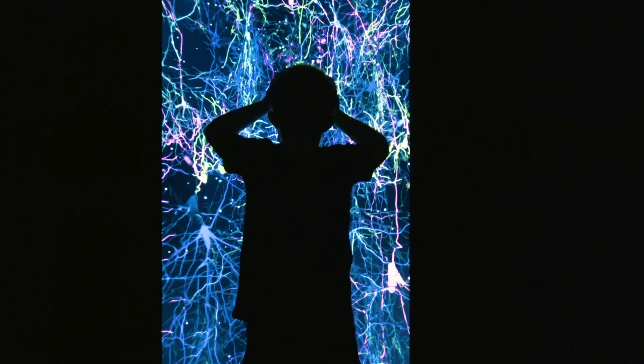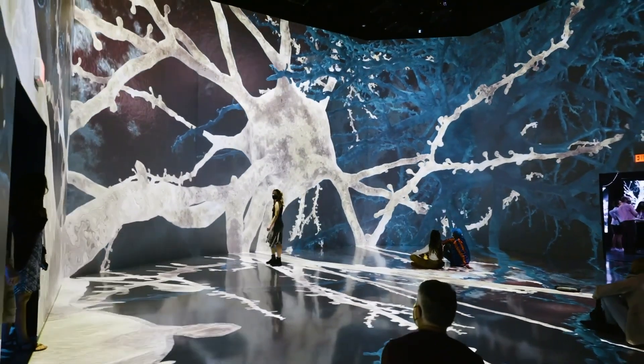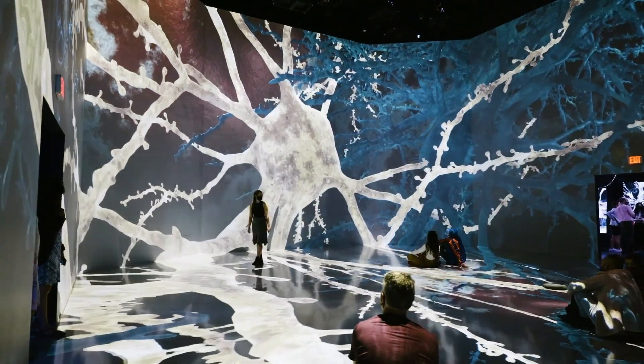I think it's a fantastic educational tool because you can teach people a lot about neuroscience in a way that's very fun and that is linked to art and linked to aesthetics. The more we can take advantage of that, the more you're going to engage the public.